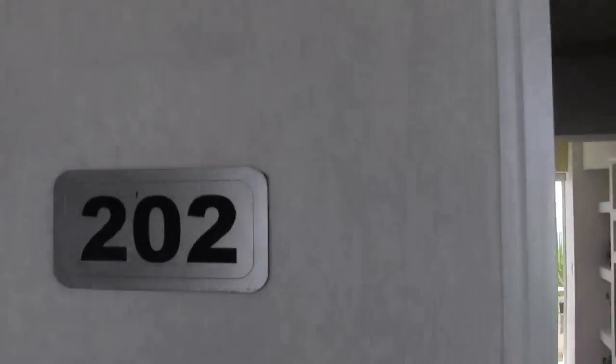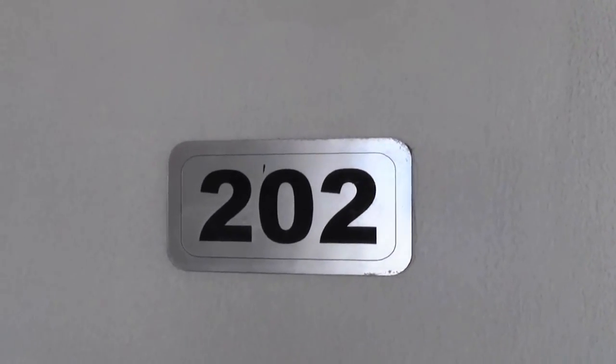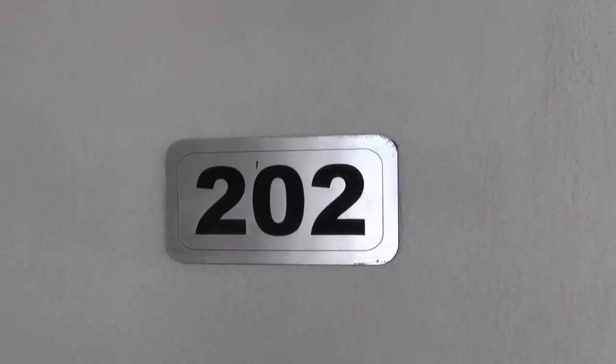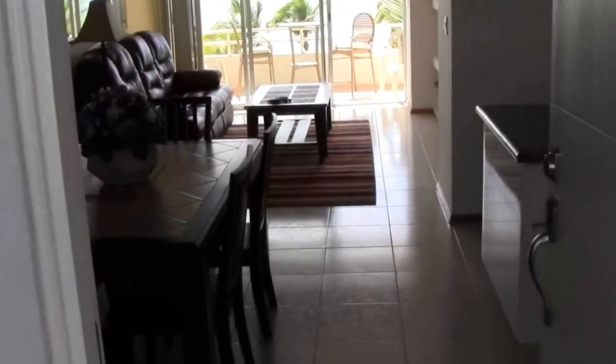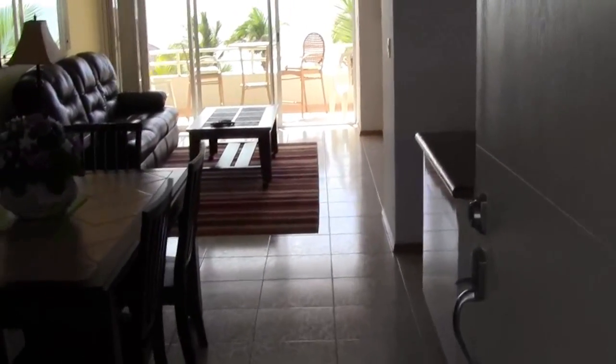Here we are at the REL unit 202, Quintus Del Mar 2, here in Mazelan. Dosciento dos is 202, and we'll enter on in here and take a look around.